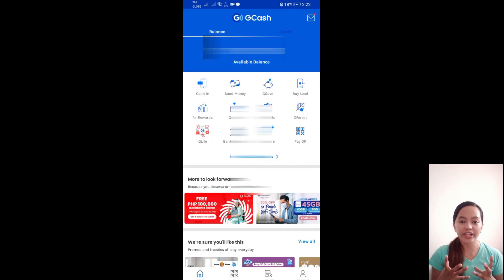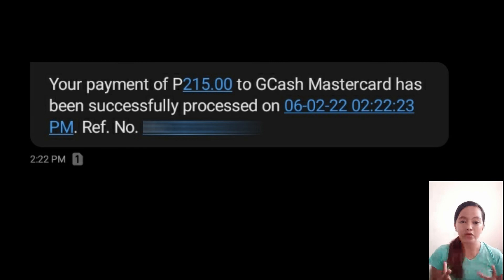Within 10 working days from when you processed your GCash MasterCard order, you will receive your GCash MasterCard. The GCash MasterCard is also available at select 7-Eleven and Robinson's Business Center locations, but not all — only selected branches. So it's much easier to just have it delivered directly to your home.